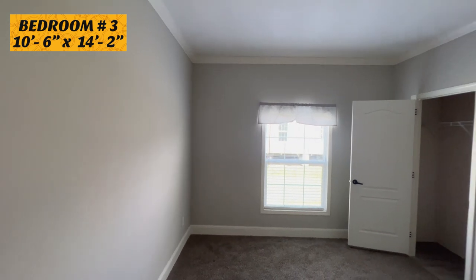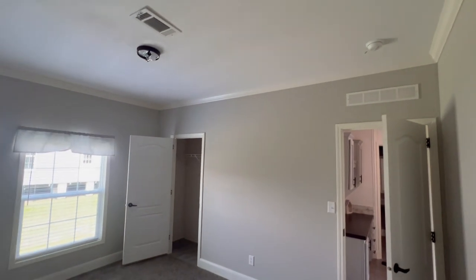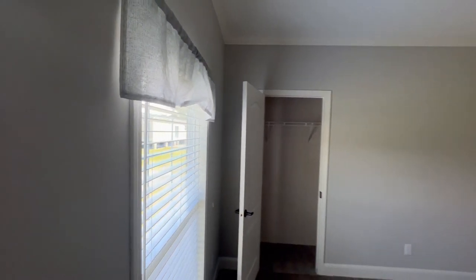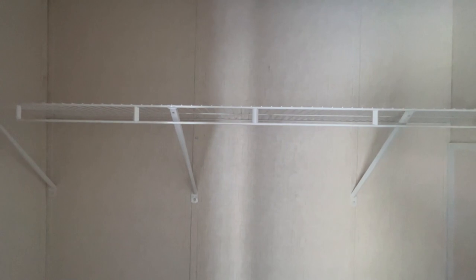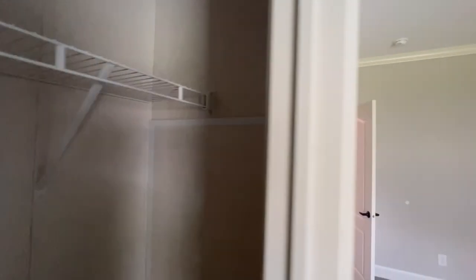Entering bedroom number three. Let's check out the closet. I noticed you would have your water heater access right here, behind this panel in the third bedroom — so if you're wondering where the water heater is, it'll be right there.